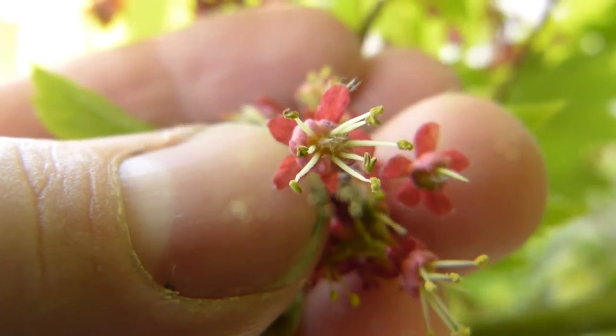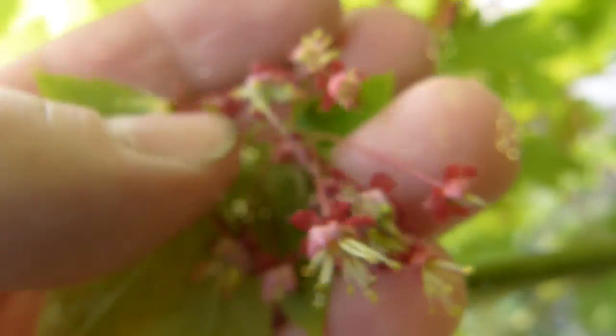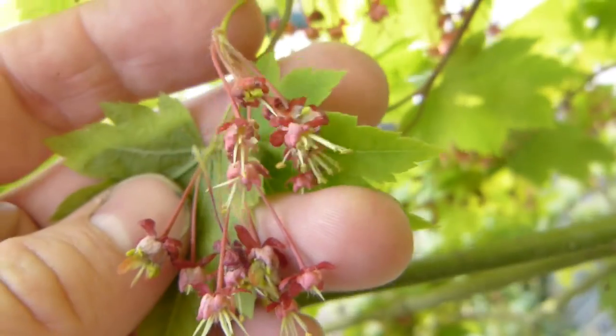These are the pollen flowers of vine maple — five petals, five caluses. The pollen flowers are born on short stems or stalks that branch out just like so.